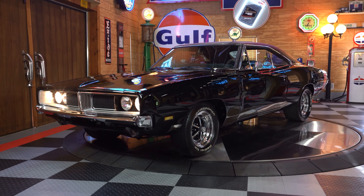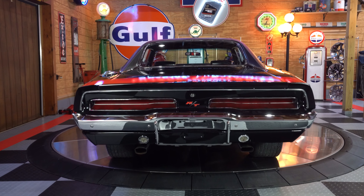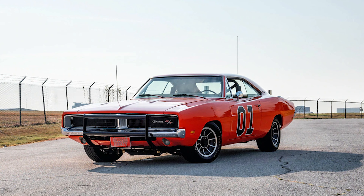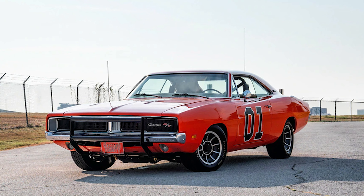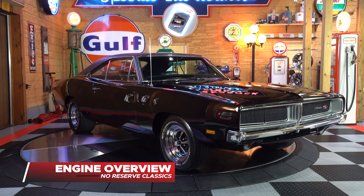The overall stance and body lines of the '69 Charger have been idolized in numerous TV shows and movies, including the world-famous Fast and Furious franchise and of course The Dukes of Hazzard. Now is your chance to own a piece of American muscle history.